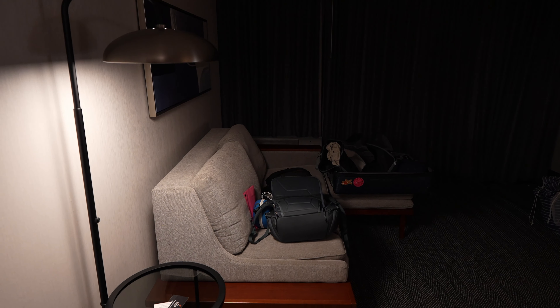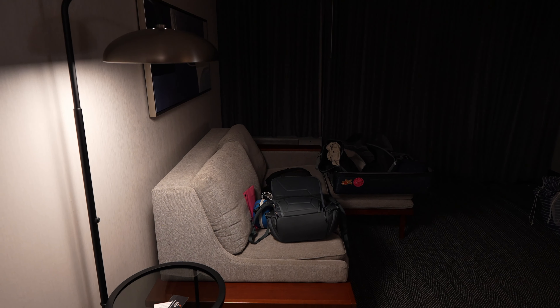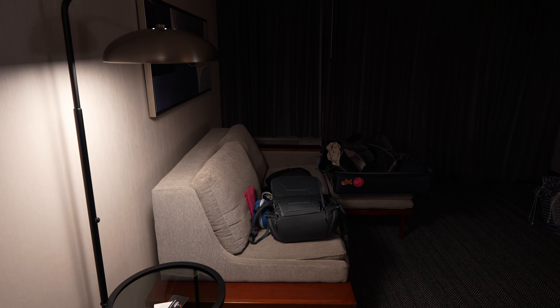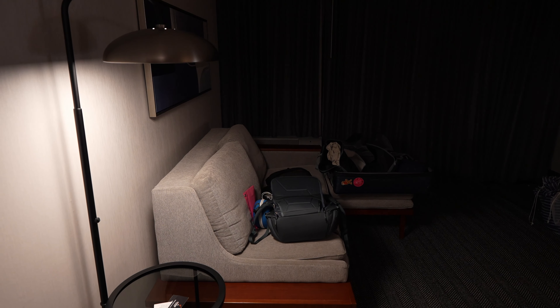The bathroom isn't very big — as we back out you can see it's right next to the entry door. Next let's take a look at the living room. Now this is the thermostat. There's one in the living room and then there's also one in the bedroom area, so there are two different air units against the wall — sort of the old-school wall units.